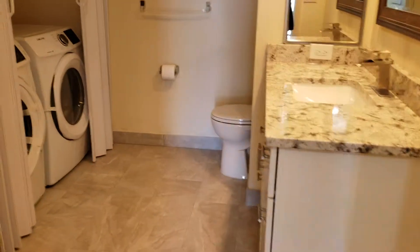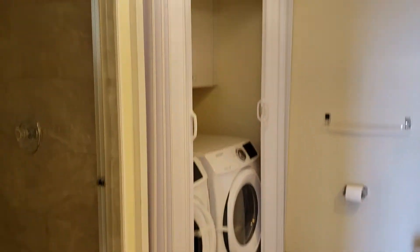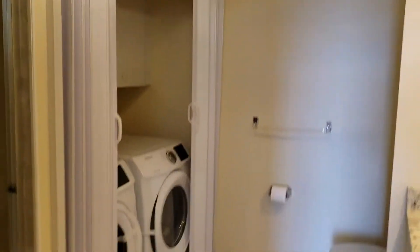They have the washer and dryer, and they put it in the bathroom here.